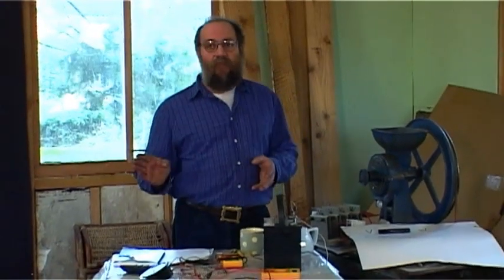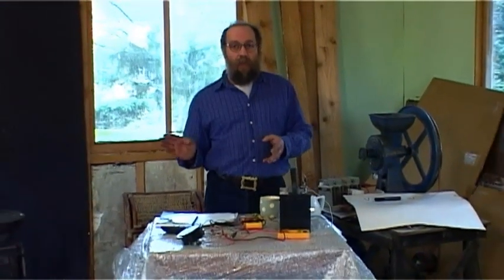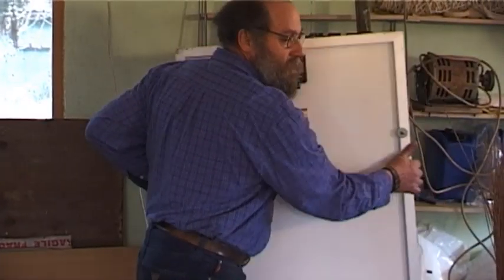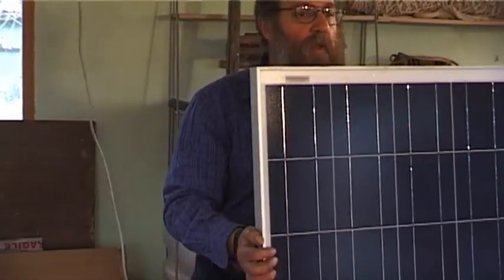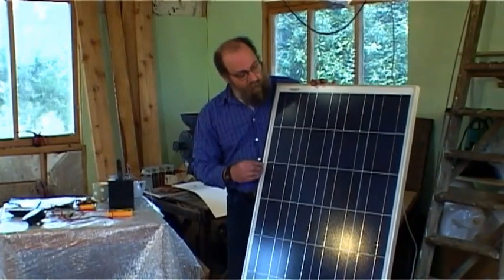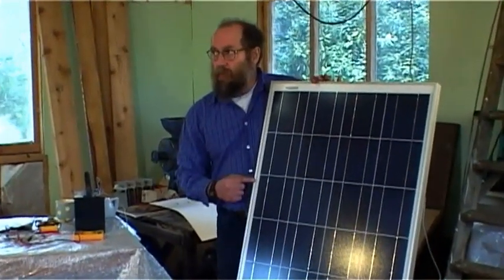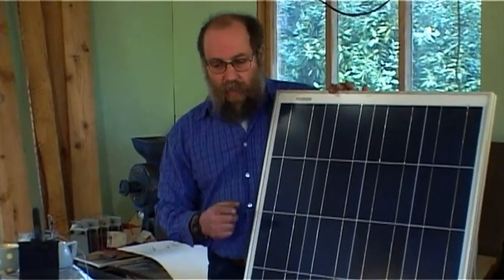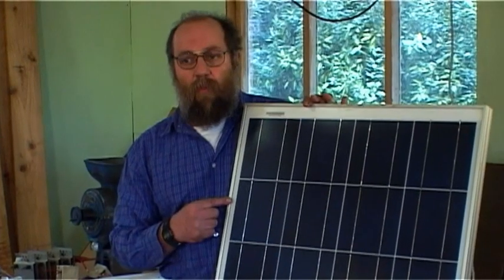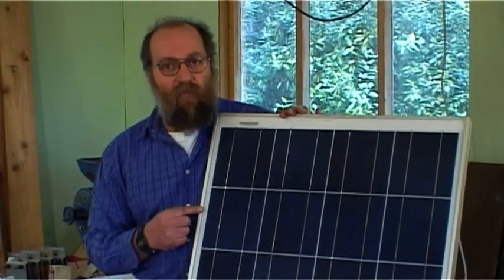The panels should be, if they're fixed, facing due south or 10 to 15 degrees either way. So here we have a panel — one of the components of a system. This is a 12-volt panel, nominal 12 volts, and a bit later on I want to explain all the numbers on the back, because it can be quite confusing.